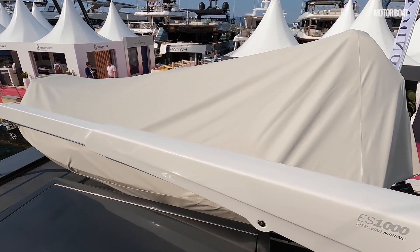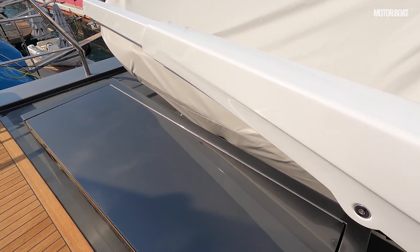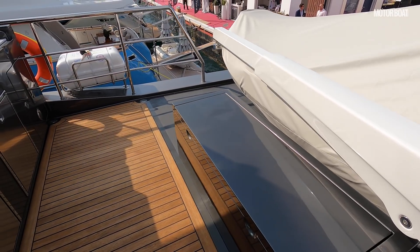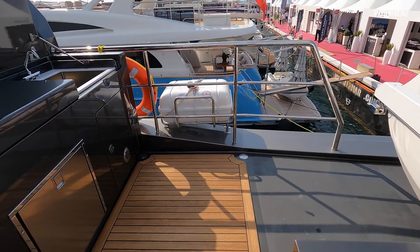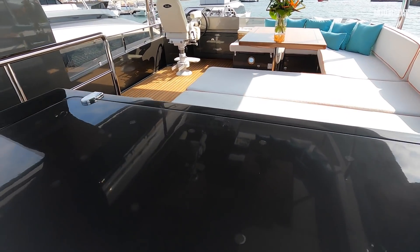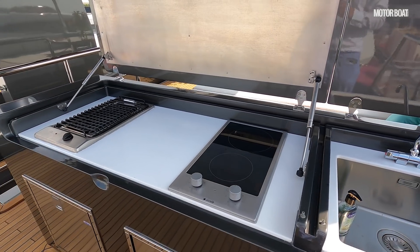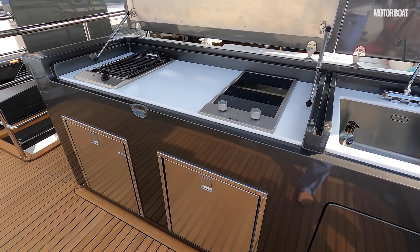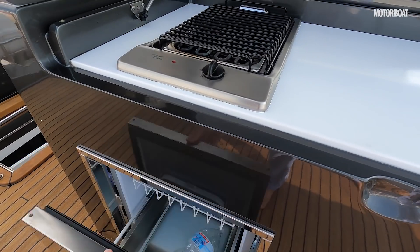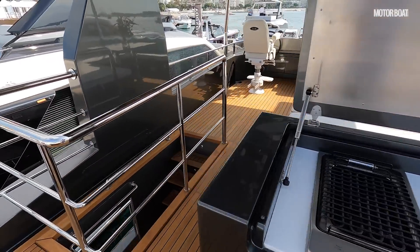Moving back to the aft end, the tender is stowed up on the main deck — there's a crane that lifts it up and drops it into the sea. There's a storage locker here for fuel and bits for the tender, such as water skis. Then there's a big wet bar area with a sink, gas struts, a grill on one side and a hob on the other. This is obviously where you spend a lot of your daytime on the flybridge entertaining guests.